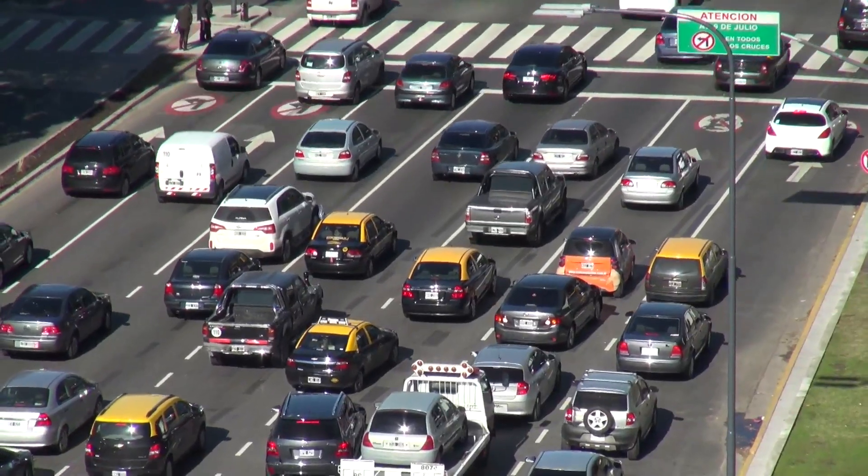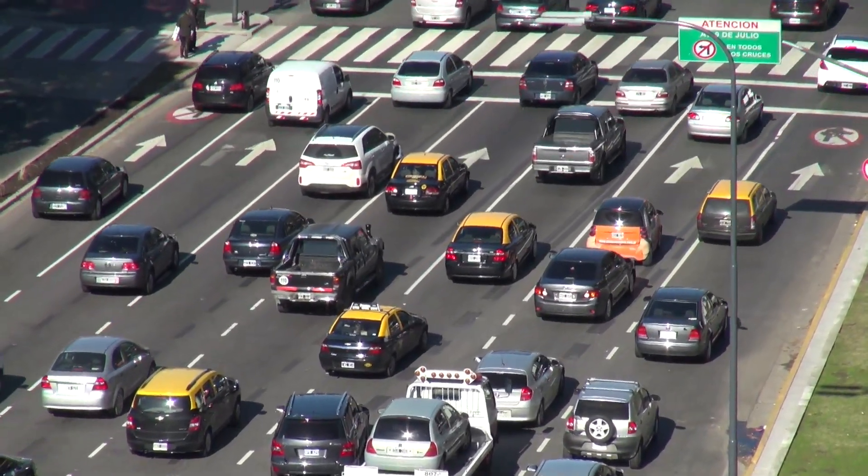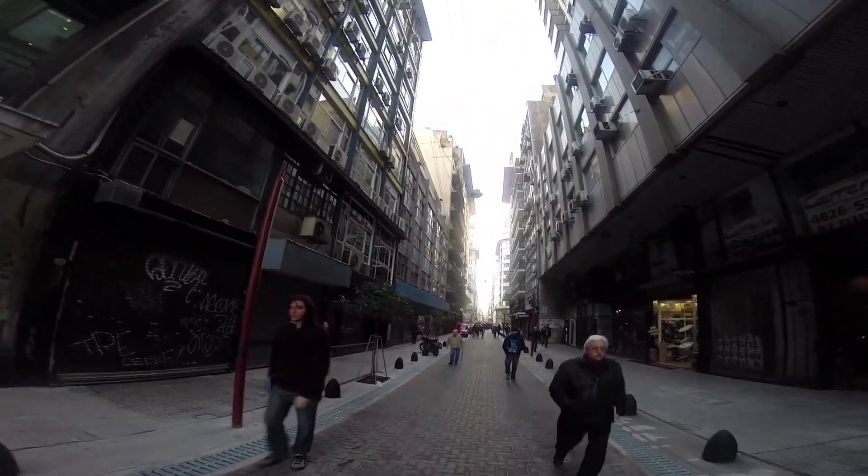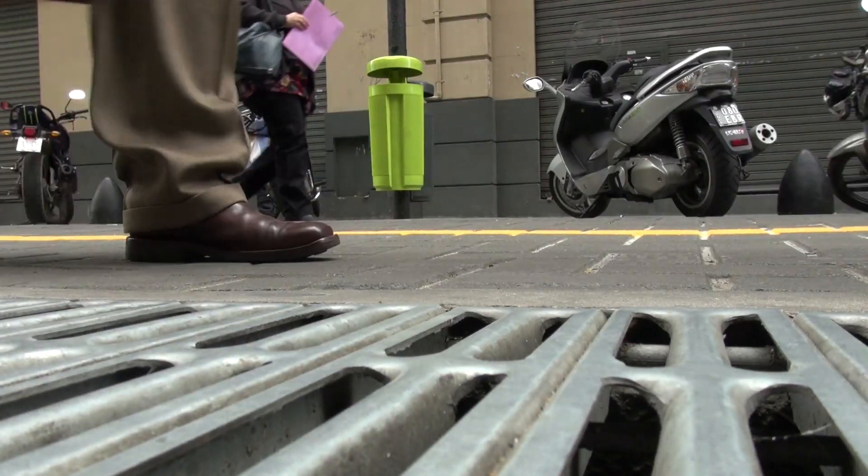When you are driving, you feel this pavement. For example, when you go on an avenue, the pavement is made for faster and more fluid transit. This one is made for slower transit, so it's also more friendly for pedestrians.